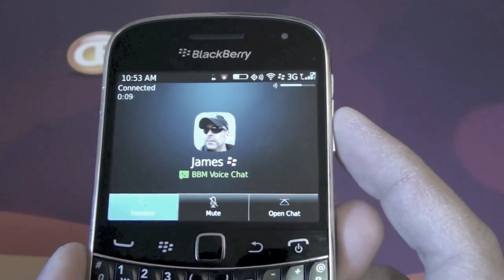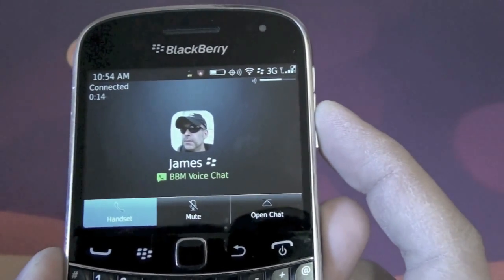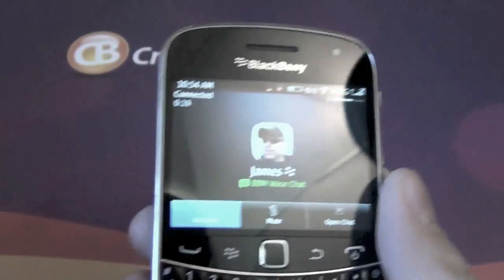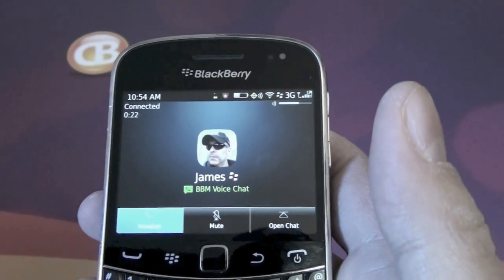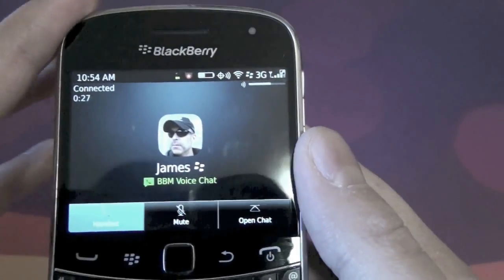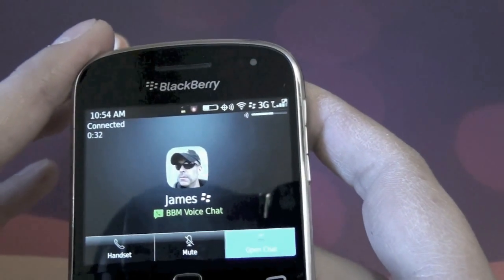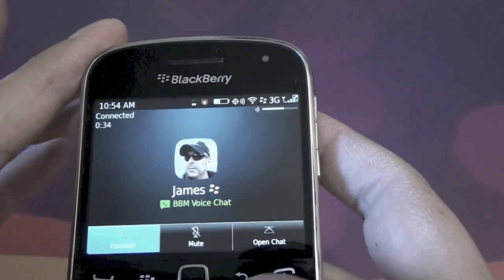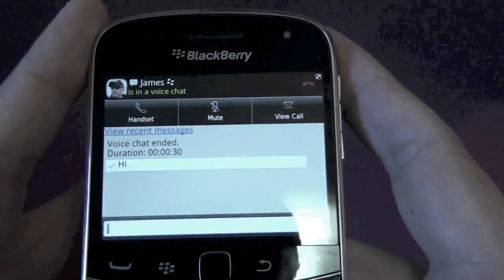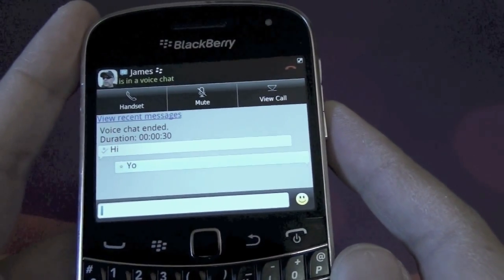Totally free. James, am I coming in clear? Do I sound good? Yeah, you sound absolutely perfect. So we can see here, this is our voice chat screen and we can go ahead and open our BBM chat. I can actually type to James in the chat while we're still on the call, and you can see up top here we have all of our voice features.